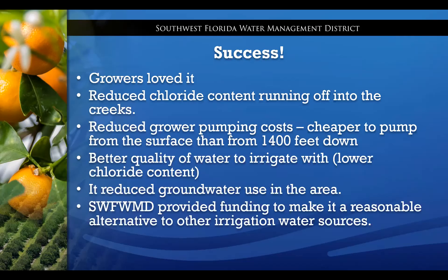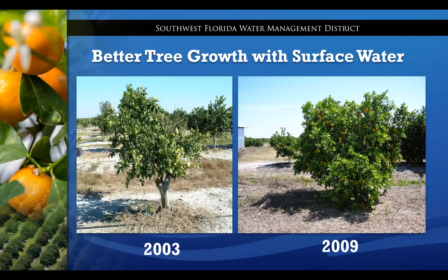A major resource concern in the Southern Water Use Caution Area — essentially everything south of I-4 — was an over-reliance on groundwater. Since the program worked so well in the SPJC, the district expanded it first to SWFWMD and then to the entire district. Here's an example of the benefits: in 2003, a grower was irrigating with groundwater wells drilled to about 1,400 feet. By 2009, most of his irrigation water came from reservoirs. He eventually dug three reservoirs with five pumping stations, and you can see the tree is much healthier in 2009 than it was in 2003.